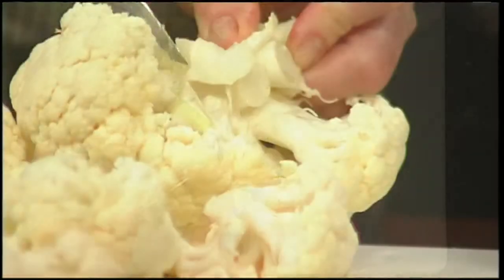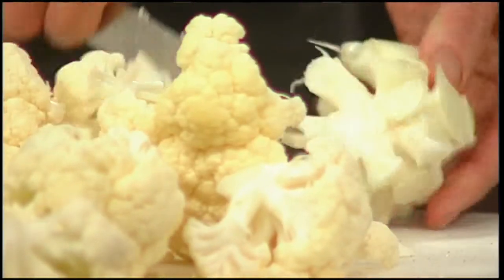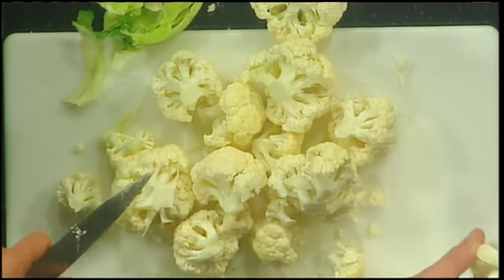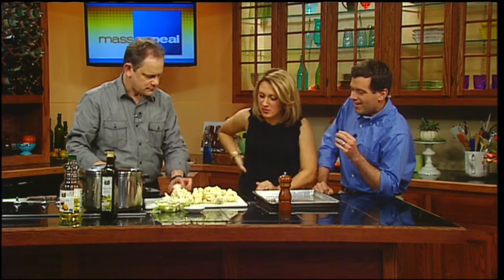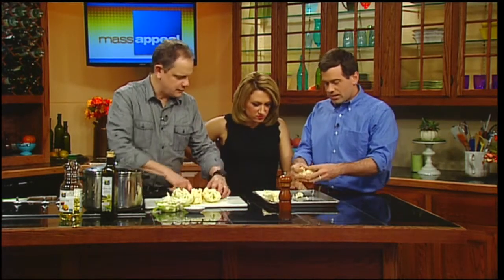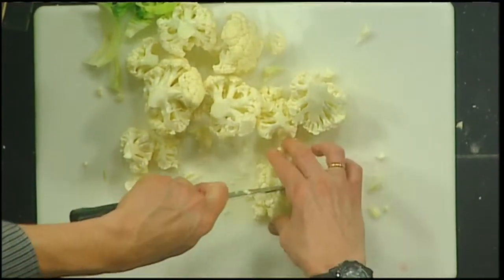Another great thing about all of this — especially when you've got young children around — you're not really struggling with this with kids running around. Now you've got these florets without a whole lot of effort. Because I love to eat cauliflower but I never buy it because cutting it up drives me nuts. Now you can cut it up into whatever sizes you want. I used to quarter it, and you just blew my mind.